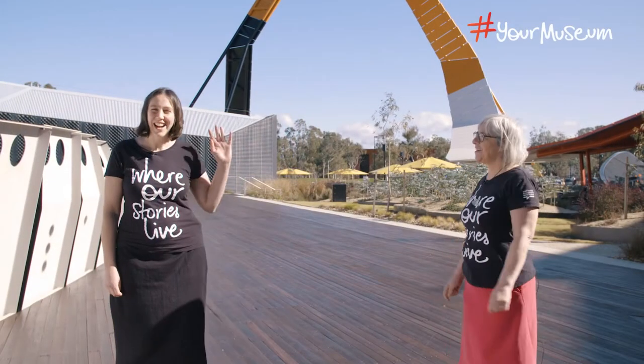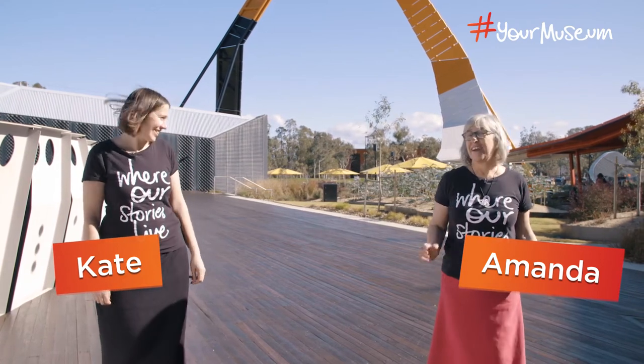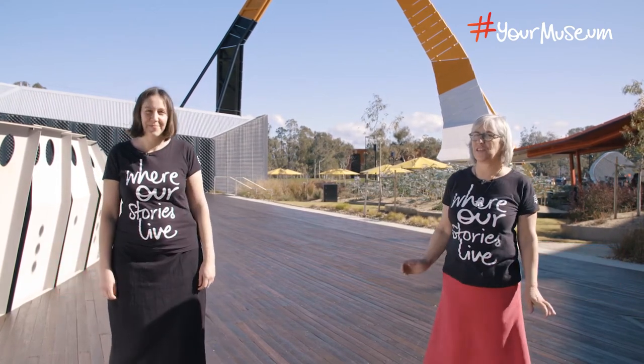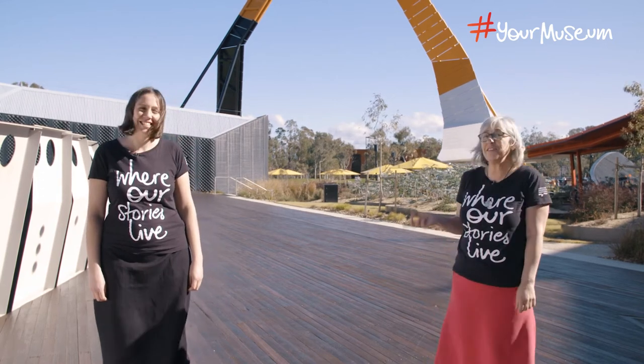Hi everyone, Amanda here. Hi and I'm Kate. Welcome to the National Museum of Australia for today's fun at home activity. Now Kate, I'm going to catch up with our lovely Indigenous curator Shona today and she's going to take me back through the exhibition. So I'll see you soon.